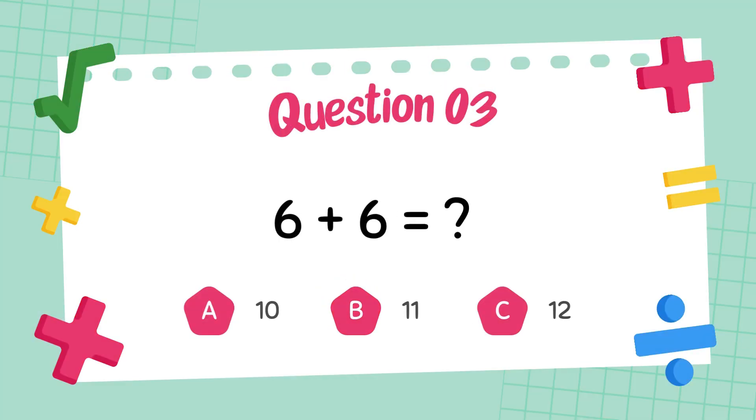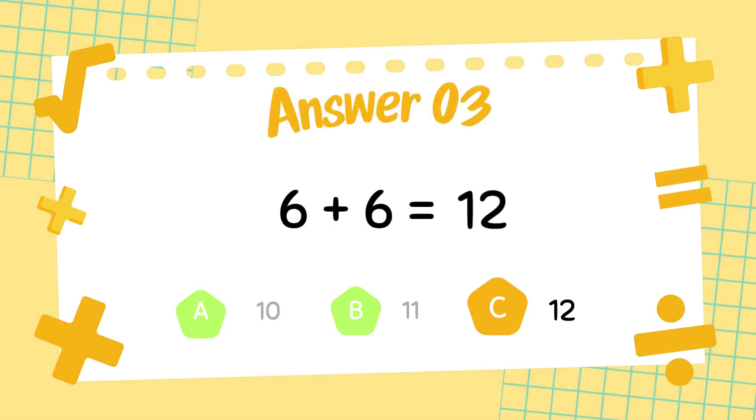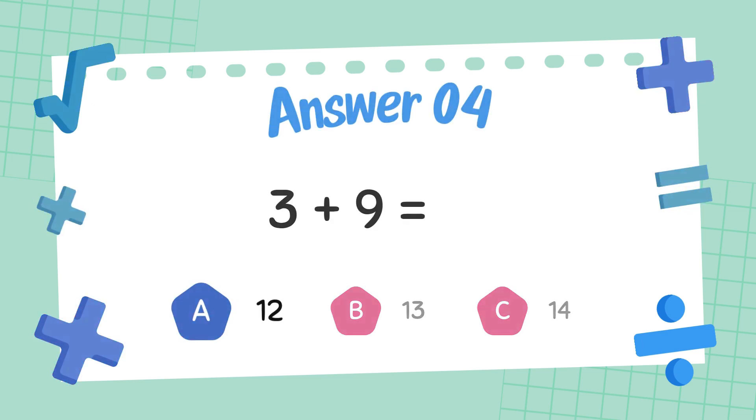What is six plus six? The answer is twelve. What is three plus nine? The answer is twelve.